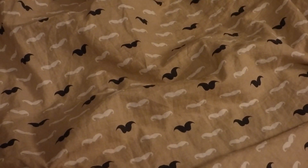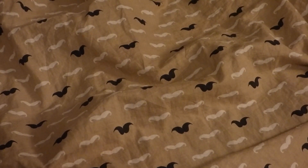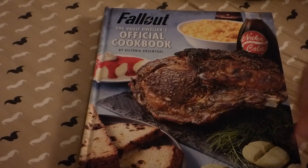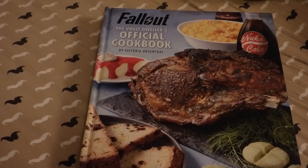Hello, Oddjobdoer here, and it's time for another cookbook review. It already shows on the towel where it is, but guess what? There it is. Fallout: The Vault Dweller's Official Cookbook by Victoria Rosenthal.